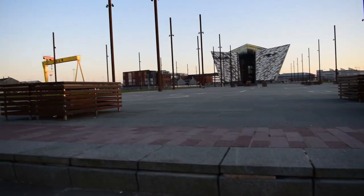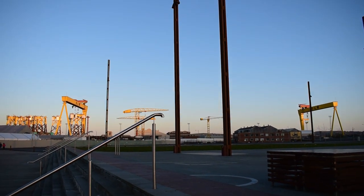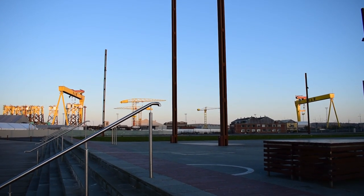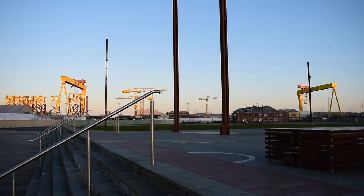Coincidentally, side by side between those other two sets of posts was where the Olympic sat. And the cranes you can see to the left and right there in the far background — that's Samson and Goliath, the Harland and Wolff cranes, the famous ones.